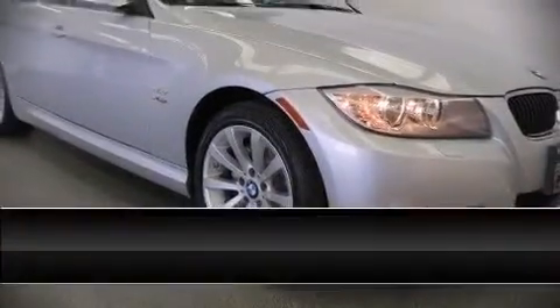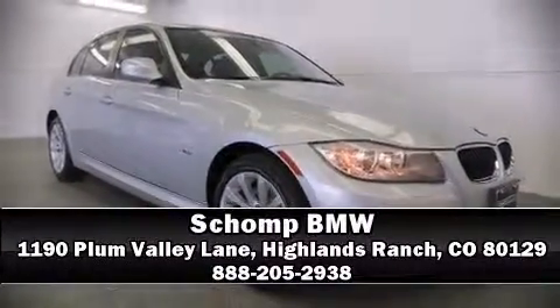Our sales staff will help you find the vehicle that you've been searching for. Please don't hesitate to give us a call. We'll see you next time. Thanks for joining us.